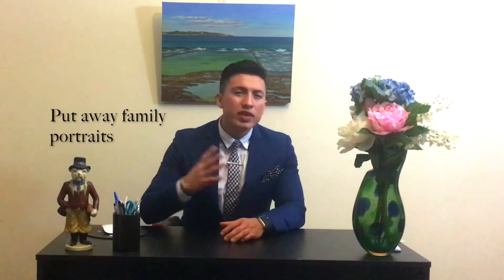Set a welcoming mood. I think this step is vital when it comes to making buyers attracted to your property. Don't take it personally, but remove all family portraits. When that buyer walks into your house, you want them to feel comfortable, not like they're evading your privacy. The idea is for them to picture themselves living in the house.